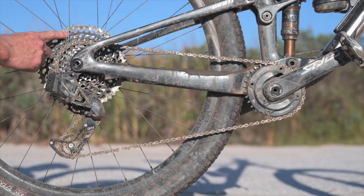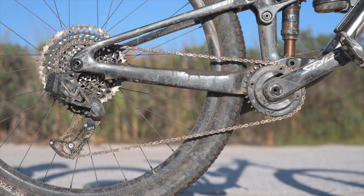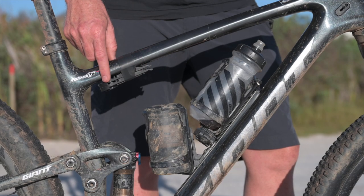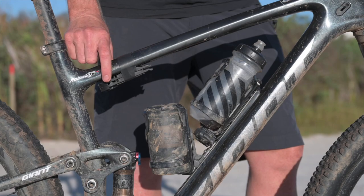The cassette I was using was a 10-52 Eagle cassette — more range. I like my granny gear. 32 oval C6 chainring: leading up to Epic I rode with the 34 and swapped down to the 32 a week before, just so you train with a harder gear ratio leading up to Epic. Strapped to my frame is a Samurai Switchblade, tire levers, extra Sword, extra fork, and this also carries spare chain links.